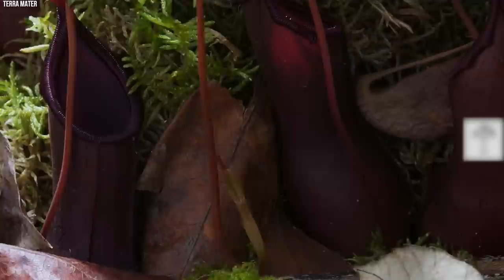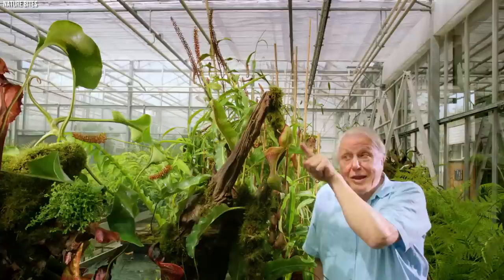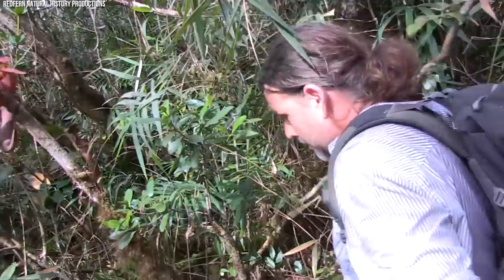This mutualistic relationship highlights the intricate ecological webs woven by these carnivorous plants. Despite its impressive size and unique ecological relationships, the Nepenthes rajah is considered an endangered species due to habitat loss. Its story serves as a reminder of the importance of conservation efforts to preserve not just individual species, but the rich and complex ecosystems they inhabit.